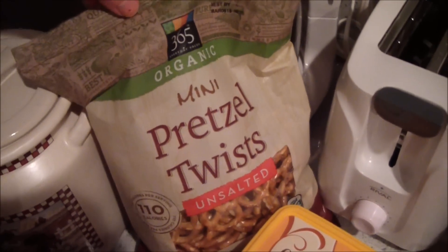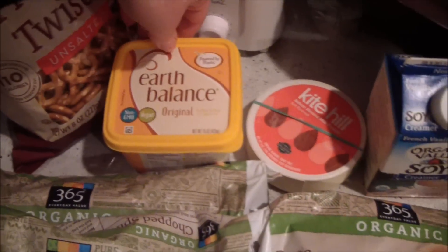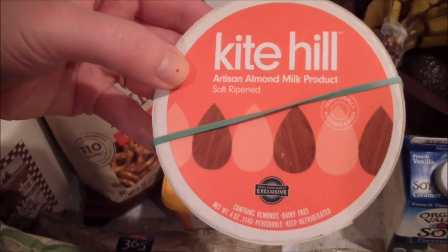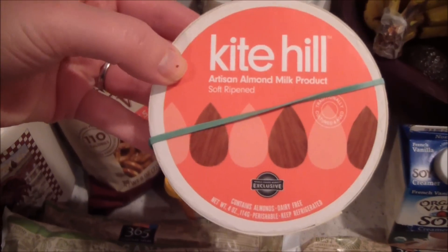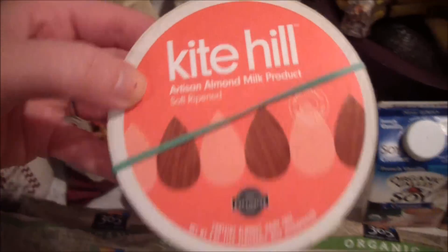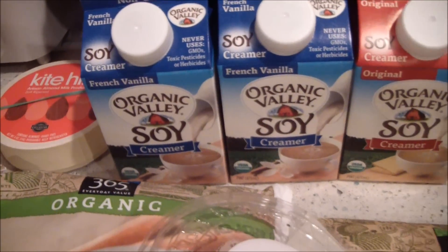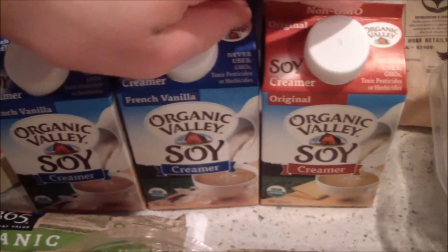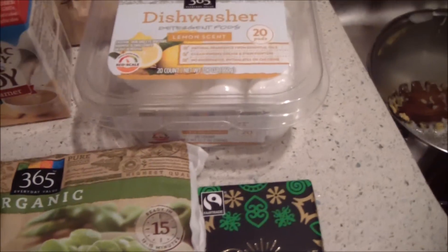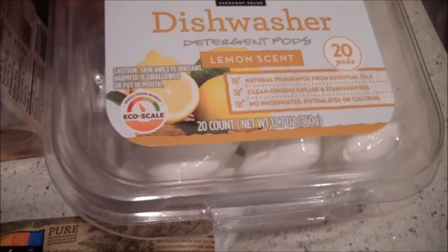I got some organic unsalted pretzels and some Earth Balance vegan butter which was on sale. Same with the Kite Hill vegan cheese — it's a nut cheese — it was on sale for $7.99 when it's usually $9.99, so I had to grab one. It's really good. I got some soy creamers: I use the French vanilla for coffee and the original for tea.